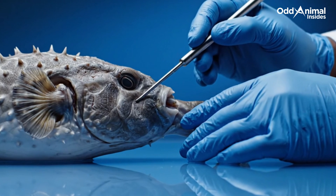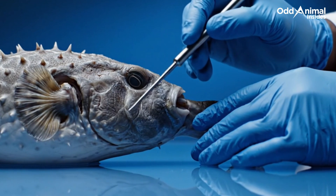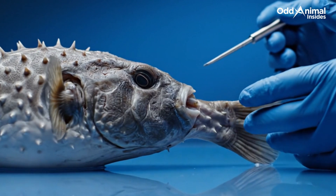Every part of this compact body works together with precision designed for balance, movement, and quick reaction in the ever-changing ocean world.